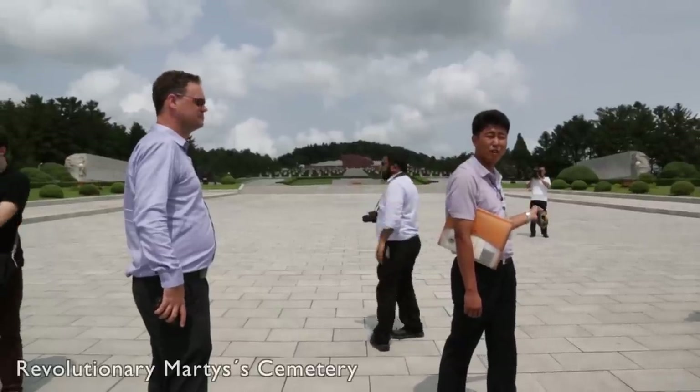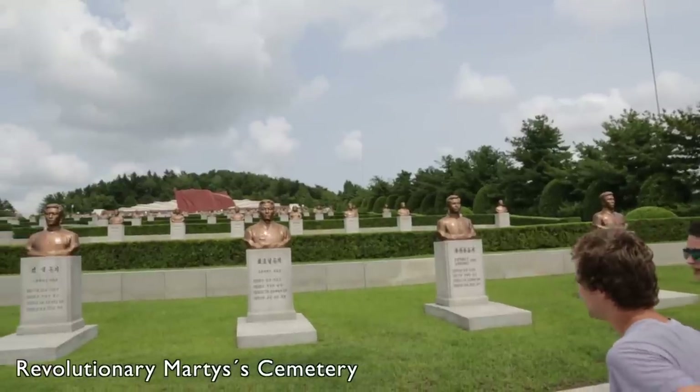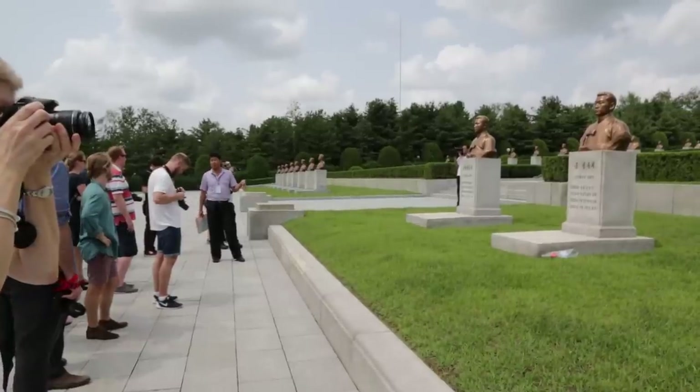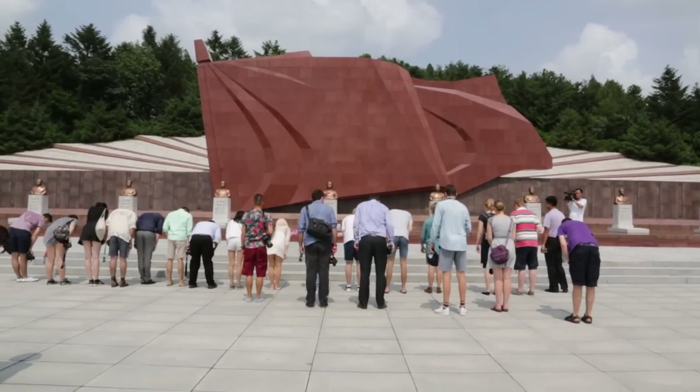The Revolutionary Martyr Cemetery on Mount Taesong, just outside of Pyongyang, is a cemetery and memorial to the North Korean soldiers who fought against Japanese rule. It is also known as the burial ground of one of Kim Il-sung's wives and the mother of Kim Jong-il. All the graves here have their own bronze busts.